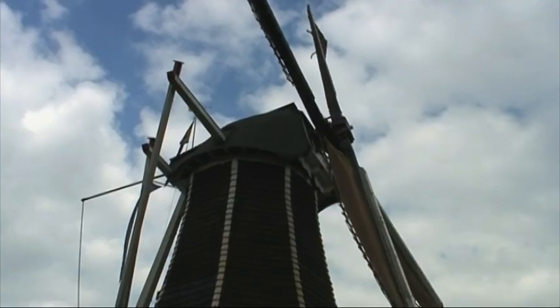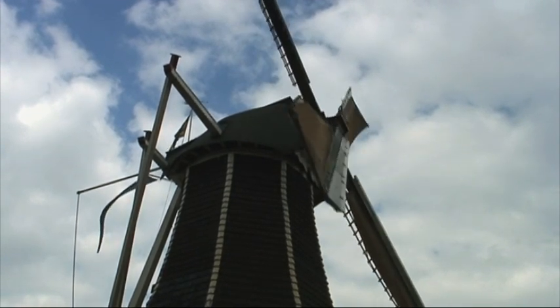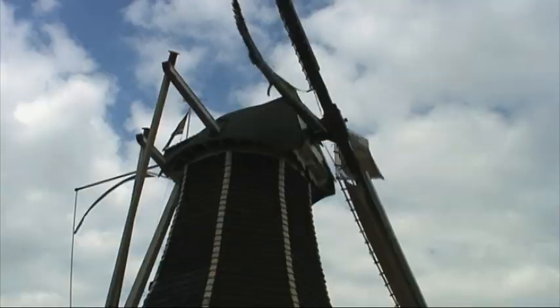The country counts around more than 1,000 windmills. Last century, they were usually used to produce flour and olive oil. Still today, every Saturday afternoon this windmill also produces flour. Unfortunately today there is not too much wind, so it can't produce flour.